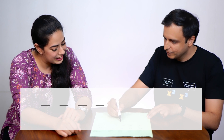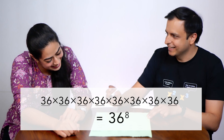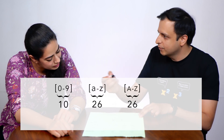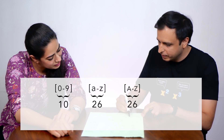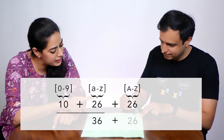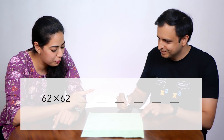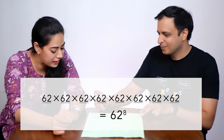Now imagine that instead of a four wheel lock, you had an eight wheel lock — eight places with letters and digits on each wheel. That's 36 multiplied eight times, so 36 to the power 8. And finally, if on each wheel we also added uppercase letters — so small A and capital A are two different letters — how many combinations are possible with eight places? That would be 36 + 26 = 62 options for each place, 62 multiplied eight times. So that's 62 to the power 8.